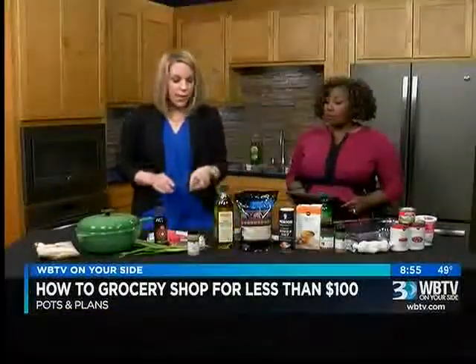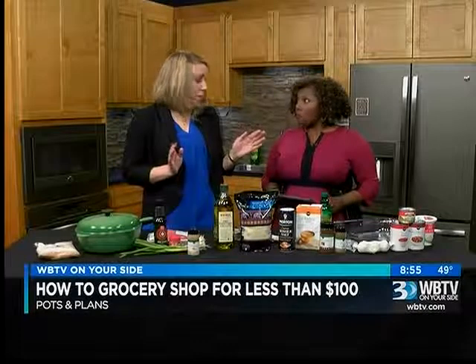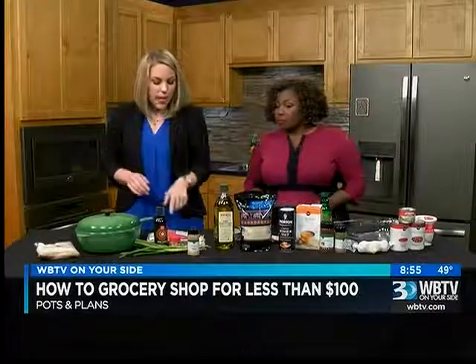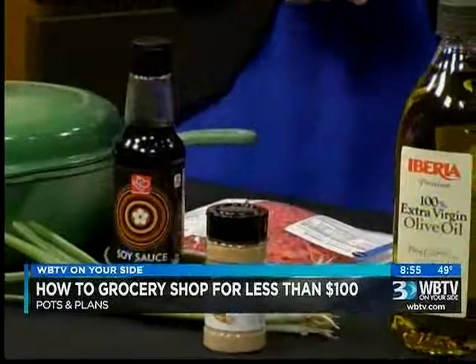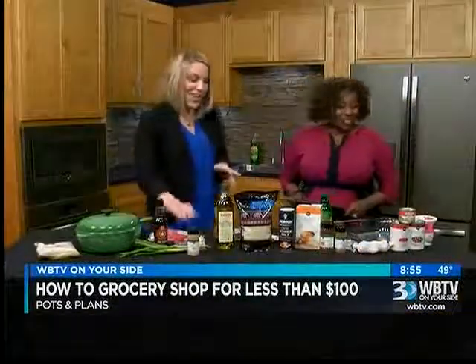Then you can reuse the rice the next day for a Korean beef bowl. So you're going completely opposite in terms of taste, getting a lot of variety. It has ginger, green onions, brown sugar, soy sauce, ground beef. And then if you're feeling real fancy, you can shake on some sesame seeds — or as my toddler calls them, sprinkles. So she will really love to eat it.